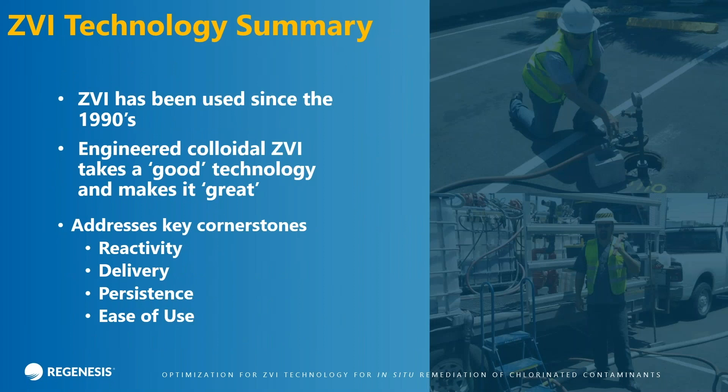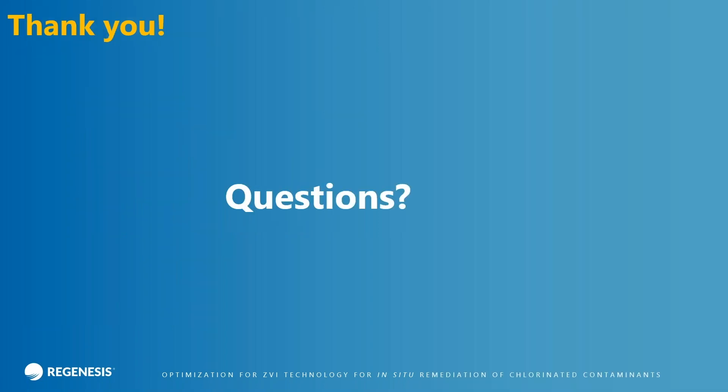So in summary, ZVI has been used since the 1990s in remediation and it's come a long way. We've basically taken a colloidal ZVI product and made a good technology great. As I said at the beginning, we've addressed the key cornerstones for a successful in-situ project: reactivity, delivery, persistence, and ease of use. And that is me up in the upper right-hand corner, actually on a wellhead working at a job site. My son said I look like Bob the Builder there. I'm not sure if Bob the Builder is in Europe, but if not, you can Google it. And the lower right is James Harvey, our production manager, who actually supervises the production of our colloidal products.